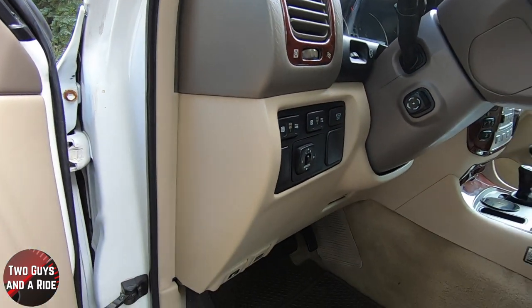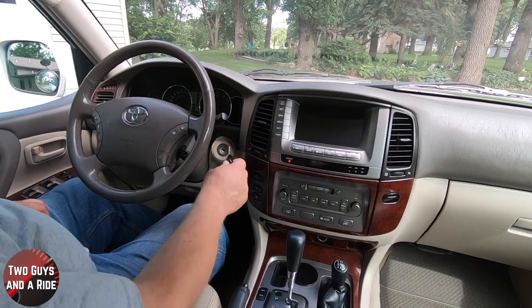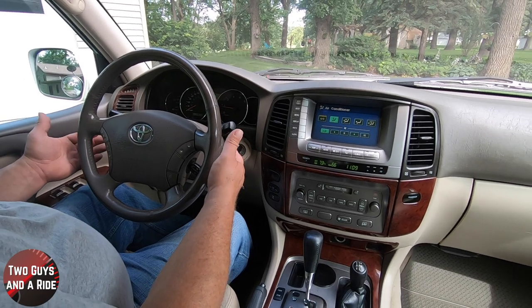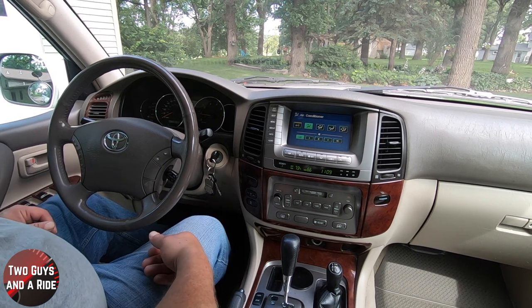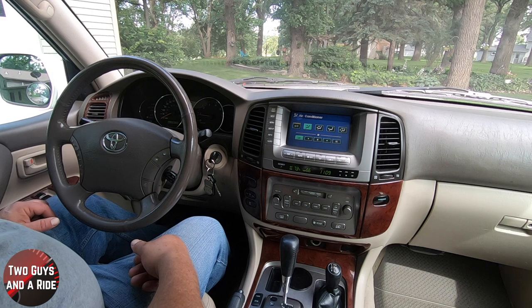It's not a push start — it uses a key, so that's what a key looks like. What I really like is the easy entry/exit system: when you start it up, the steering wheel comes down and out, and when you turn it off, the steering wheel goes back in. That's really nice.